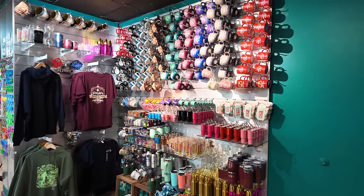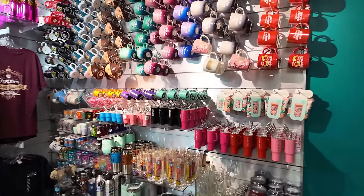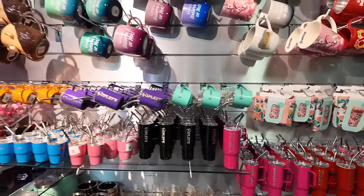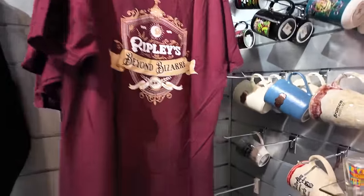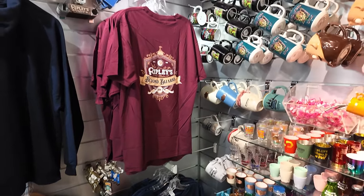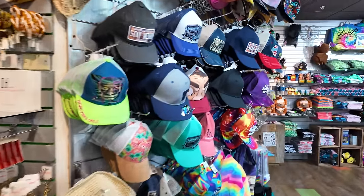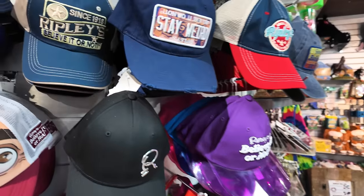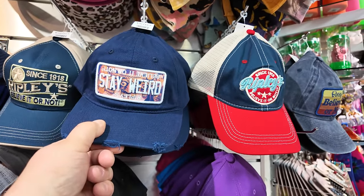Walking through the tunnel exits you into the gift shop. They have some cool stuff in this gift shop too — all kinds of fun stuff. Check out these t-shirts — some cool Ripley's t-shirts. I'm going to have to get one. I don't have anything Ripley's. I would love to get a shirt or a hat, maybe. Here are some hats.